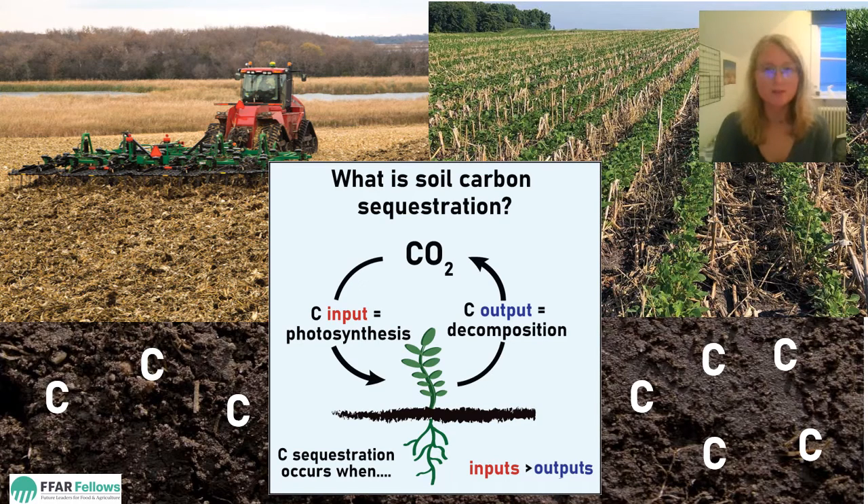So let's break this process down. Plants draw down carbon from the atmosphere through photosynthesis, which is pumped into the soil through their roots. As plants die and decompose, carbon is released back into the atmosphere.